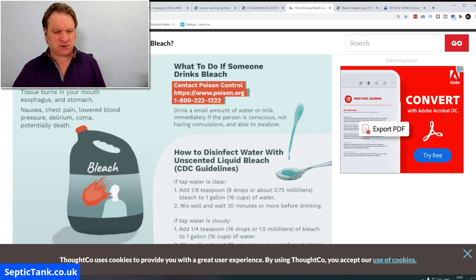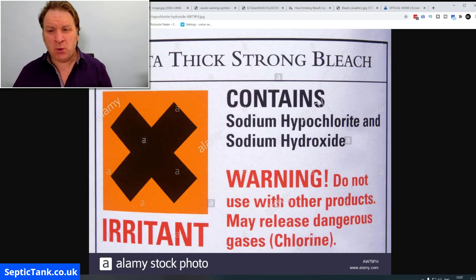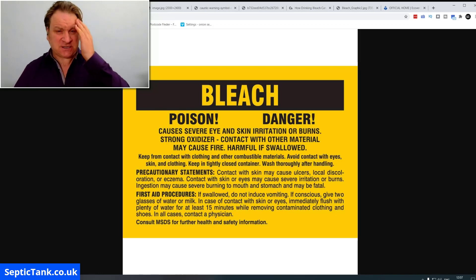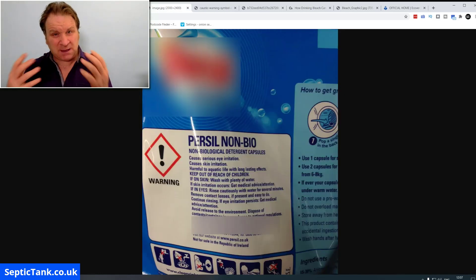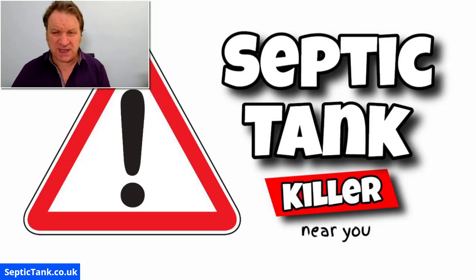So why am I showing you this? Simply because if this is what bleach does to you — to humans — what will it do to septic tanks? Because septic tanks are just like a big stomach. If you're putting all this toxic, poisonous detergent into your septic tank, it will do exactly what those labels say — it will kill your septic tank. Let me show you how detergents do kill septic tanks.